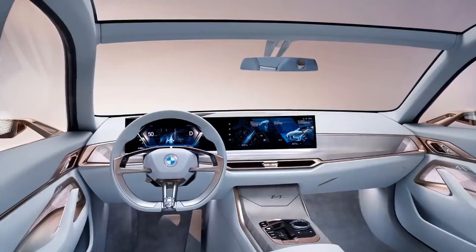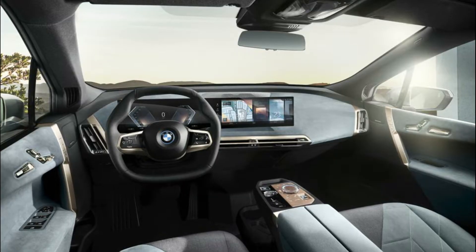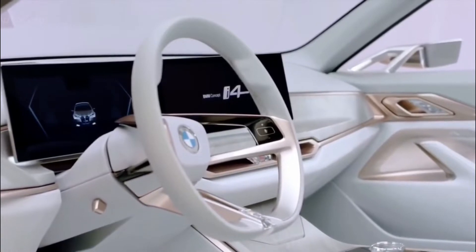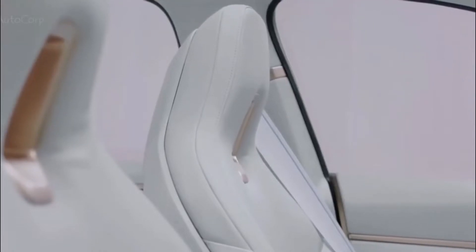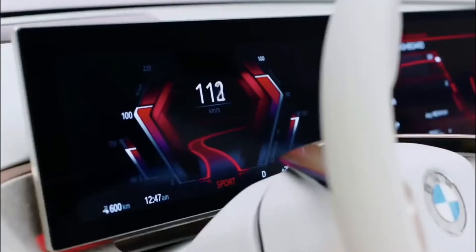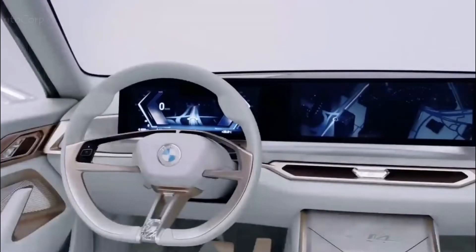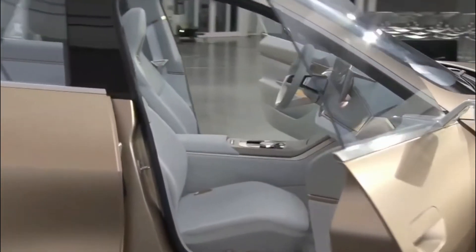BMW hasn't revealed much about the new i4's interior yet, though the i4 concept and the recently-revealed iX SUV both give a good idea of what to expect. The concept's crystal-style surround on the rotary iDrive controller probably won't make it into production, but the iX SUV's huge wraparound screen on the dashboard should feature on the finished cars. Because the BMW i4 will be similar in size to the BMW 3-series, it should be pretty spacious inside. However, the more sloping roofline — much like what you'll get on the upcoming BMW 4-series Grand Coupe — will likely eat into backseat headroom.